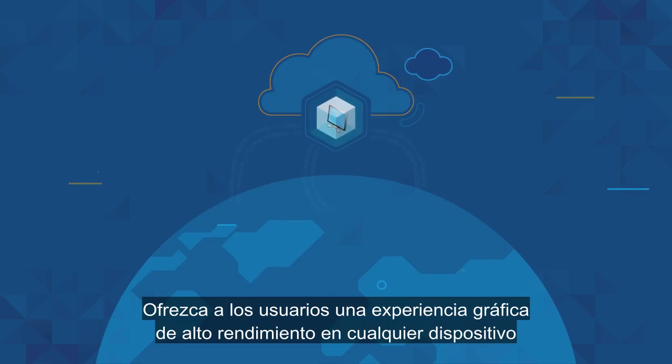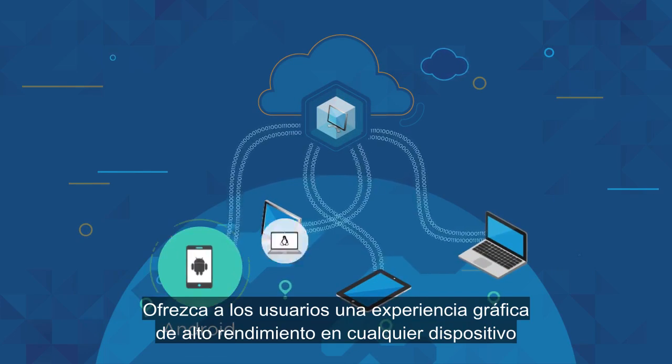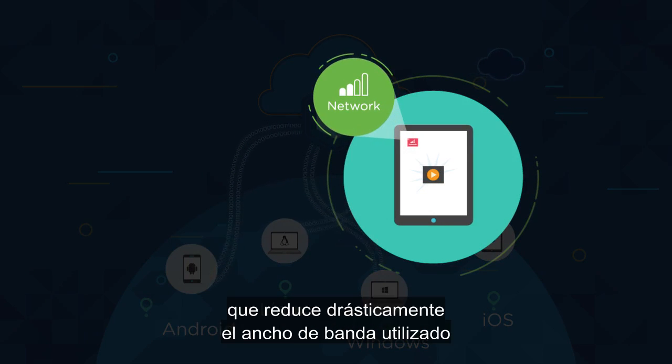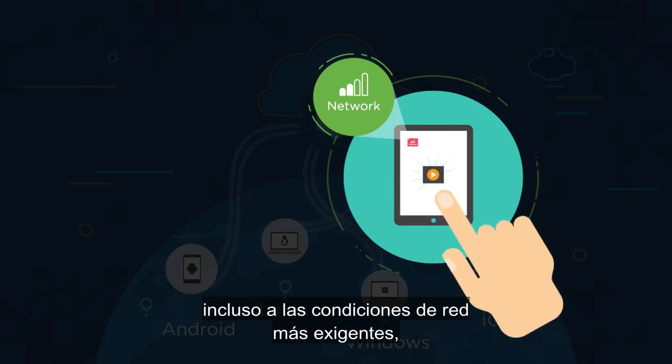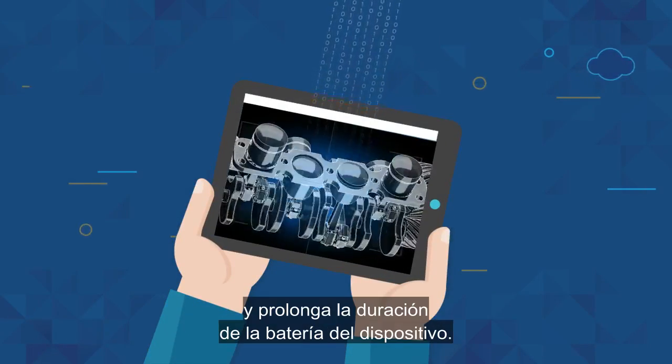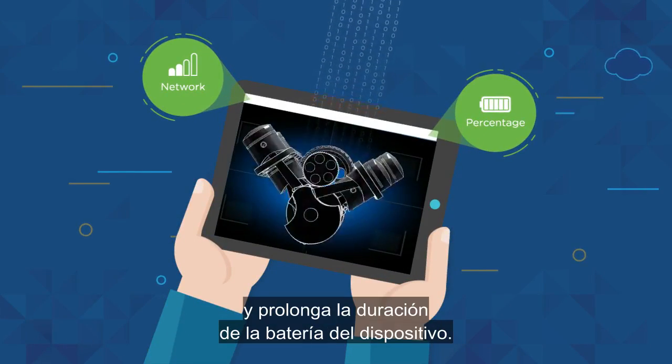Give your users a high-performance graphics experience on any device, anywhere, with Blast Extreme — with dramatically less bandwidth consumed, and the ability to adapt to even the most challenging network conditions, preserving a great user experience while extending endpoint device battery life.